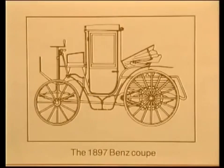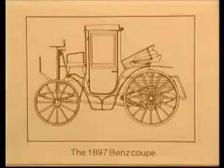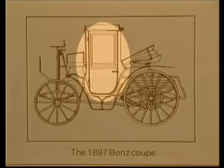Automobiles today still use the same door principles as demonstrated by this 19th century Benz Coupe: namely two hinges on the leading edge, one latch on the trailing edge, and no means of structural reintegration with the body shell.